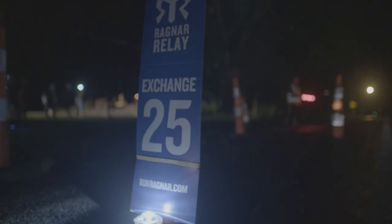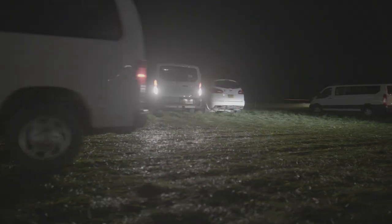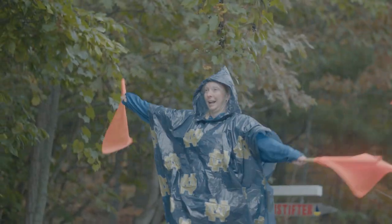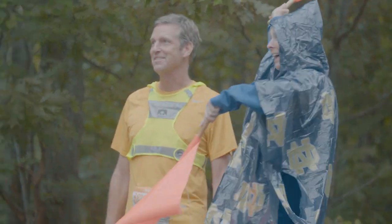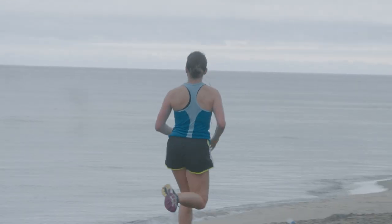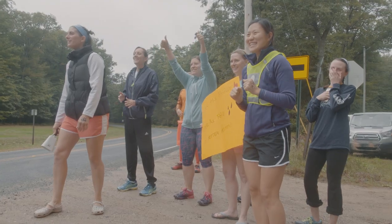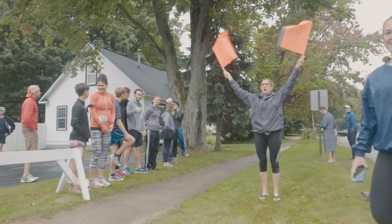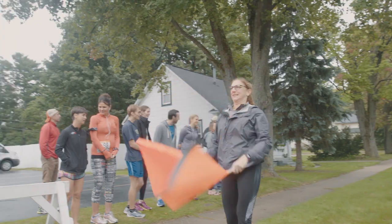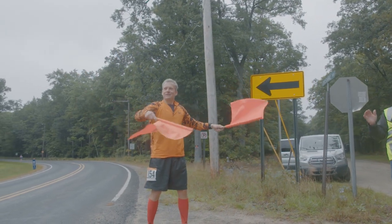Obey pedestrian laws and try to make eye contact with drivers when you are crossing intersections, as drivers often only look one way when entering an intersection. On approved support sections of the course, teammates in the van must use these orange flags when crossing the road to support active runners — always. Always wait until traffic is clear and it is safe to walk. This isn't meant to impede traffic; it's to give advance warning for people to slow down. Keep your flag clearly visible, and if the road is three lanes or wider, a crosswalk should be used.